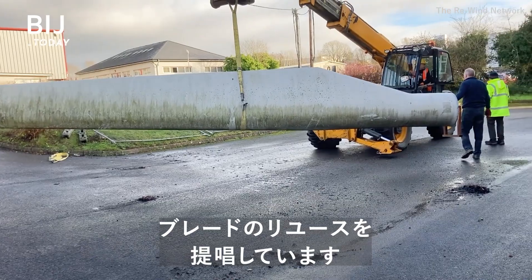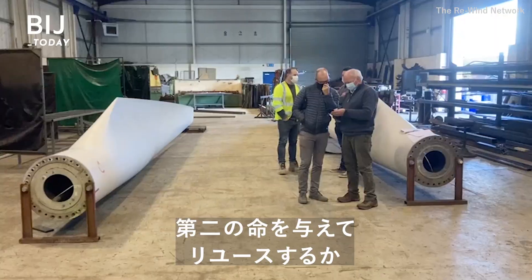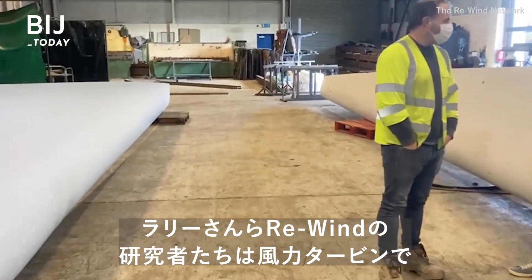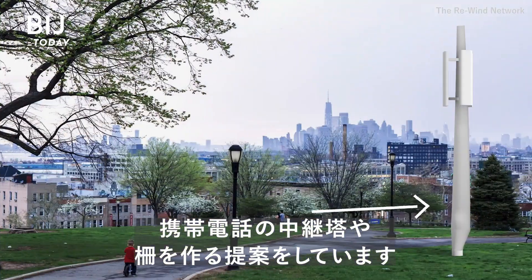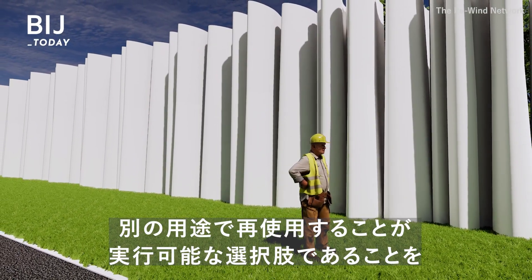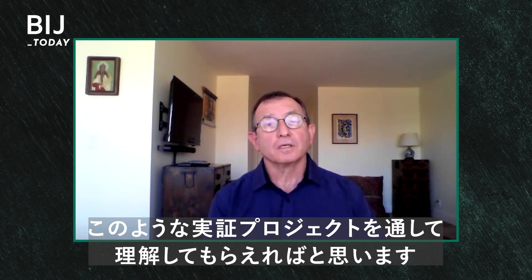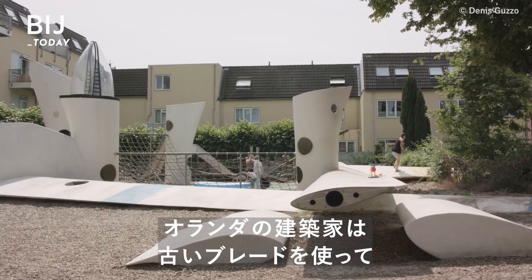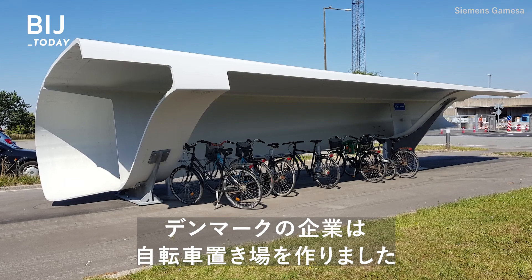Researchers like Larry Bank say reusing the blades is a better option. Instead of disposing of them as waste, you look for ways to use them in a second life or an alternative industry. Larry and other researchers at Rewind are building a pedestrian bridge in Ireland, and they have proposals to turn wind turbines into cell phone towers and fencing. Architects in the Netherlands turned old blades into a playground and a public monument. Another company in Denmark created a bike shed.